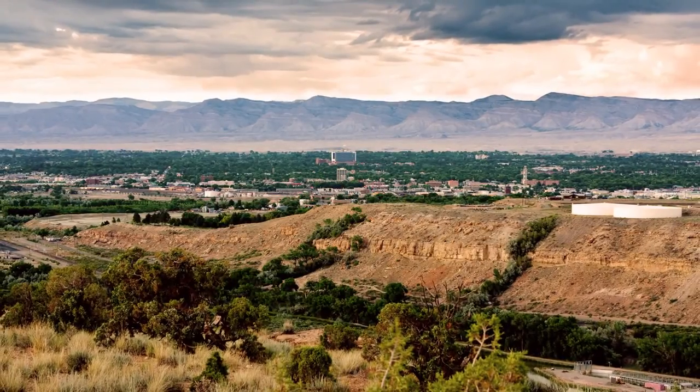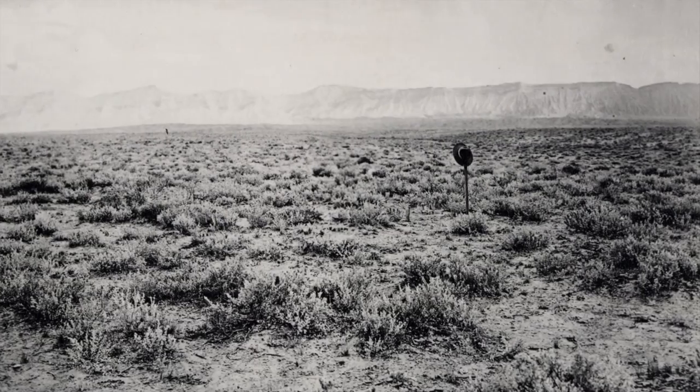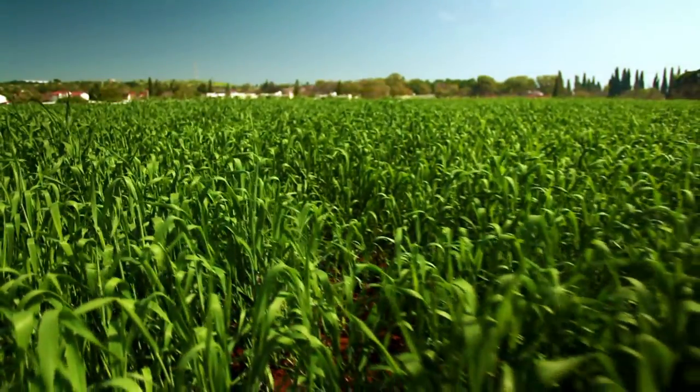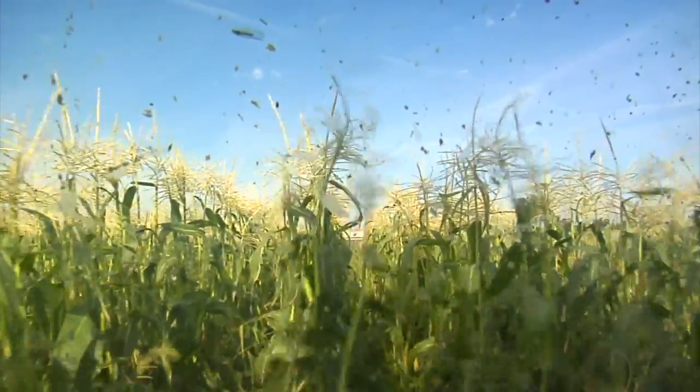When the area was first settled, it certainly did not look like it does now. Instead of trees, grass, and flowers, there was sagebrush, greasewood, and desert. Without the advent of the irrigation systems we use today, including the Diversion Dam, the Grand Valley would likely have a very different portrait. Some of the original people that came here had a very negative view of this valley — why would anybody stop here? The early accounts describe greasewood, sagebrush, and just shale desert.